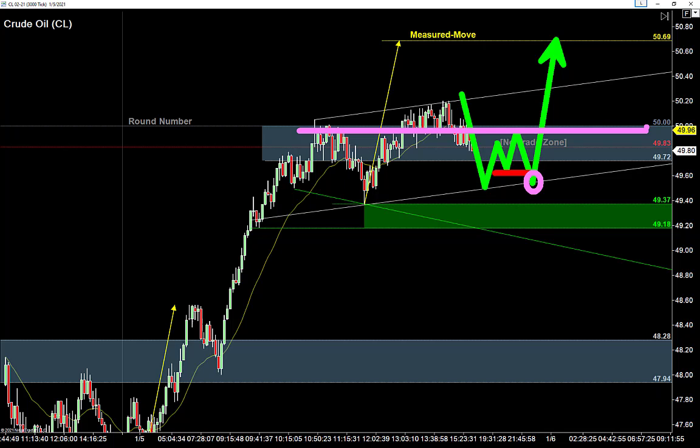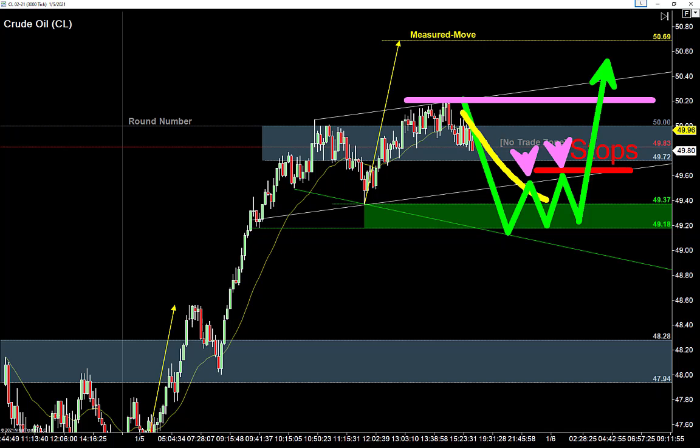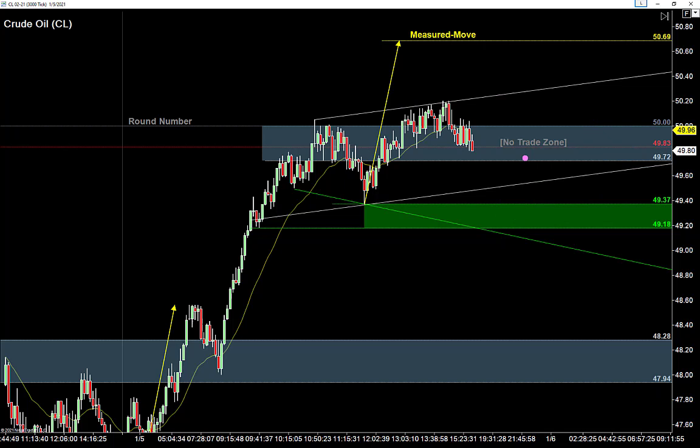What I'd rather do is get that nice move lower, give the bears a chance to try once, give them a chance to try twice. Once they get those two tries in, we know where those stop losses are, we know the range overhead is a magnet, and the buyers would love to go back and retest that high. We call these nested failure patterns — nested because there are two failures: the bears try once and fail, the bears try twice and fail. This could also move lower, hold that pullback, and really jump off the moving average — one of my favorite ways to trade this.